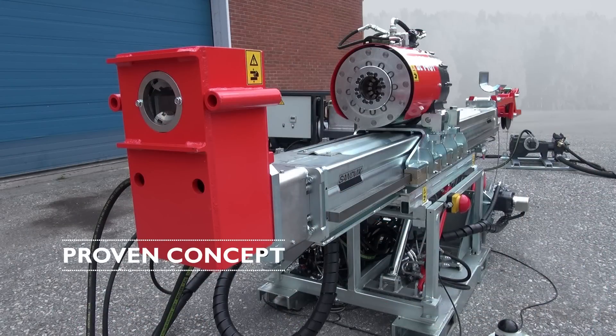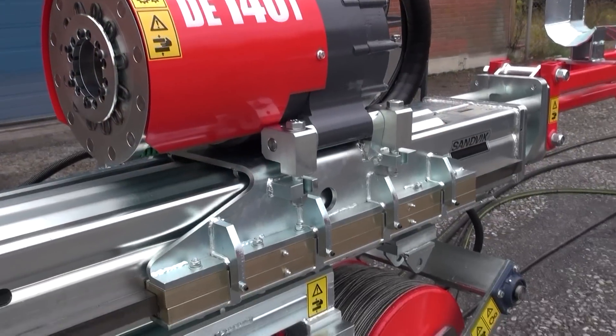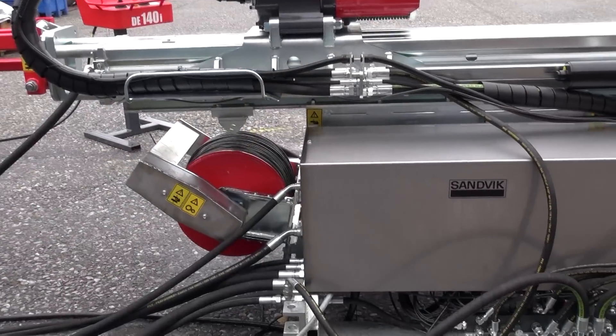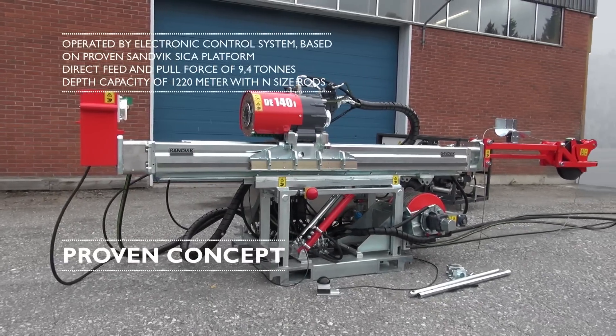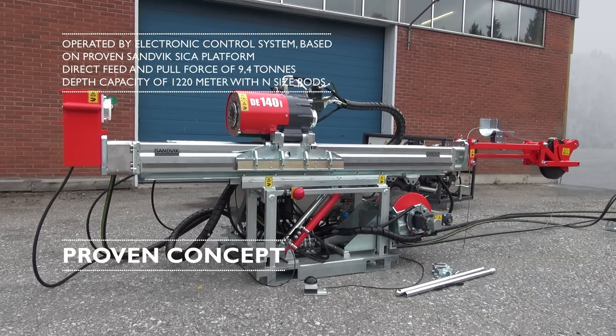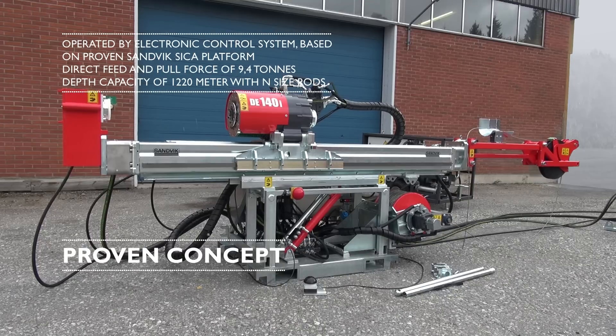Components with proven performance records are used and have been adapted for the DE-140i's automated control system. The DE-140i features a direct feed and pull force of 9.4 tons and a depth capacity of 1220 meters with N-size rods.